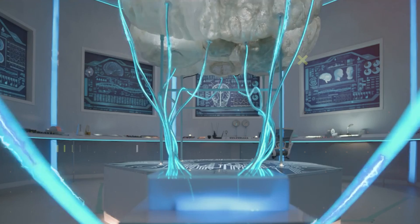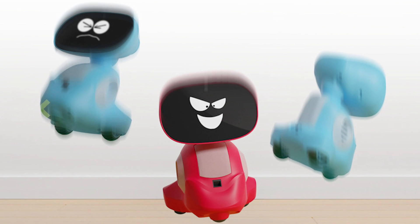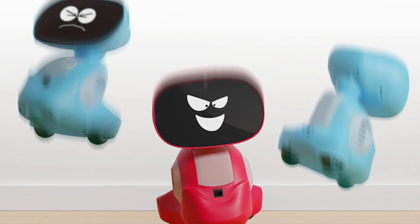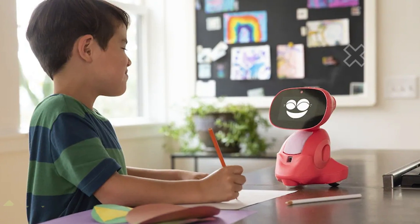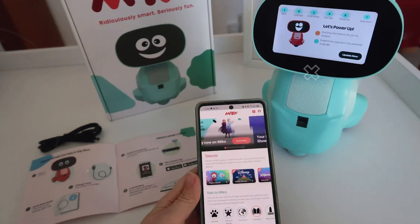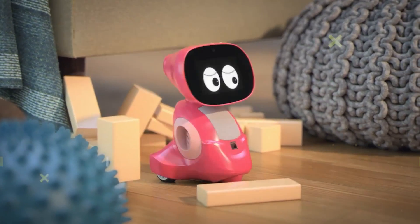Number 1: Miko-3. The first robot on our list is Miko-3. It's a special robot made just for kids between 5 and 10 years old. Imagine having a little friend at home that can help with learning. This robot is smart because it uses artificial intelligence, and it's not just for studying — it can also make video calls, almost like using a phone or a computer.